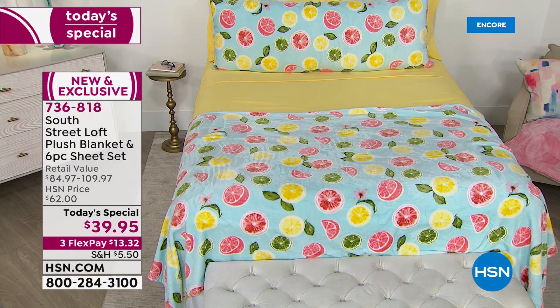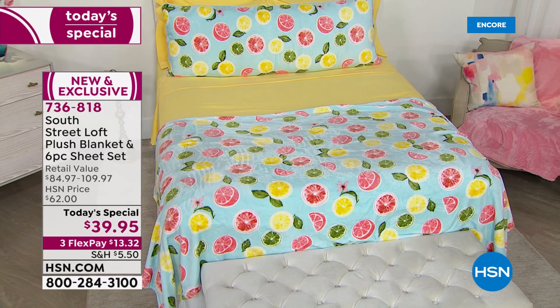This is the most beautiful bed, but would you believe it's only one of 13 options today for our Today Special from South Street Loft.